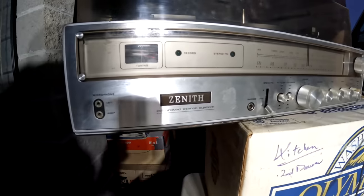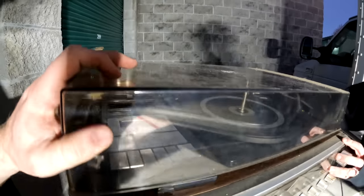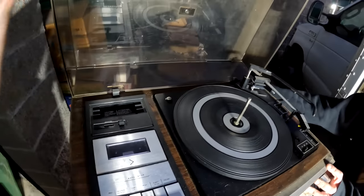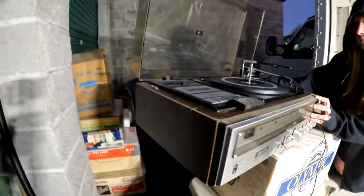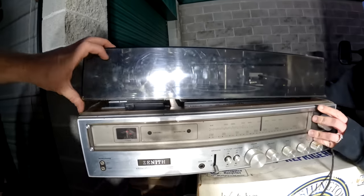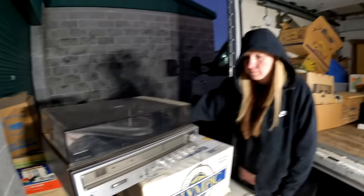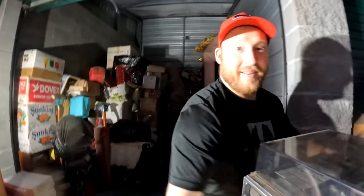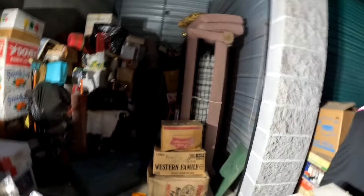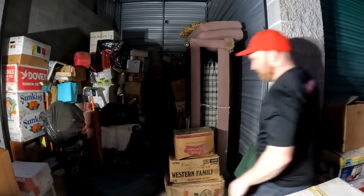It has a cassette player attached to it! It does actually tip back - look at that. It looks in great shape, the needle looks good, just a little dusty. We're going to have to look and see how much this thing's worth. I have a deep appreciation for older electronics - I love old electronics.